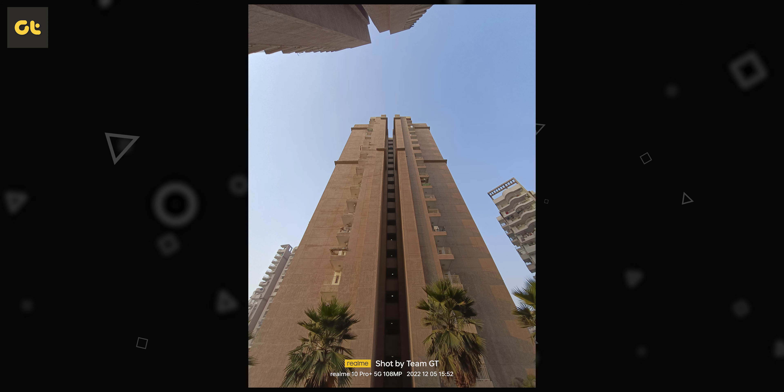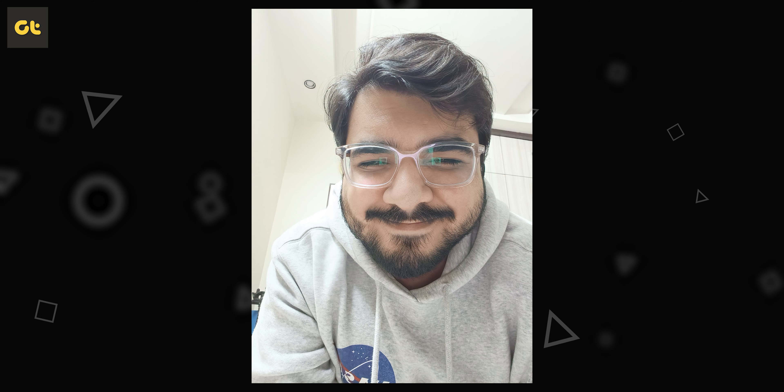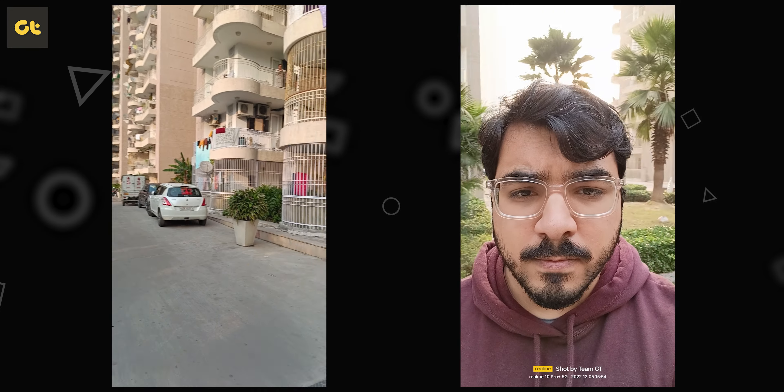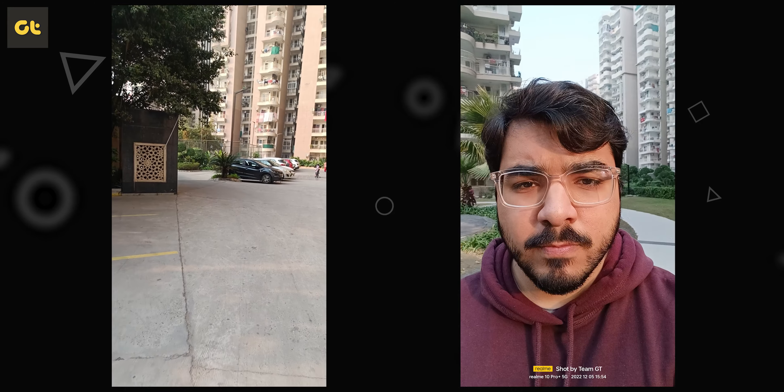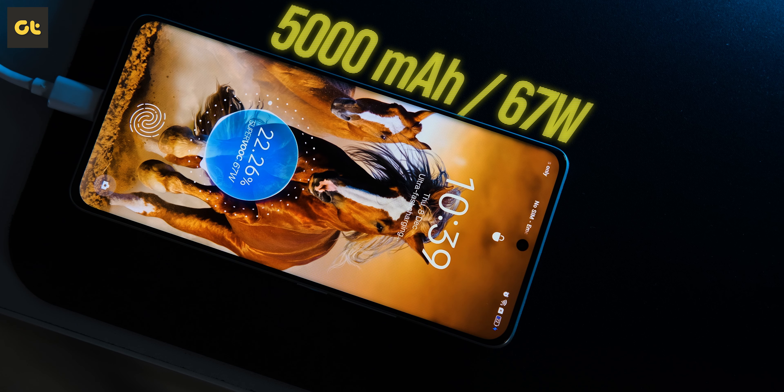Moving on to the ultrawide sensor, it outputs similar results in terms of maintaining colors compared to the primary sensor. However, details and dynamic range do go down a notch, though it's still pretty good compared to most competitors. For selfies, in good lighting the shots are good with natural details and good HDR, but in less-than-ideal conditions it can mess up skin tones. Videos are mostly average — stabilization is not great, there's plenty of color shifting, and HDR is a little average as well.